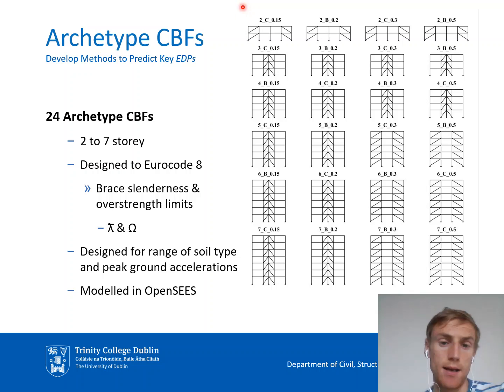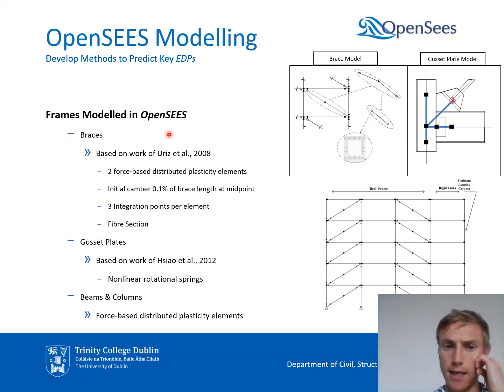This slide shows the various archetypes used in the process. There are 24 different archetypes ranging from two to seven stories, designed to Eurocode 8 for a range of soil types and ground accelerations. All of these were modeled in OpenSees, which is a finite element software developed at Berkeley in the US for non-linear seismic analysis. There is nothing too unorthodox in the modeling approach we adopted.